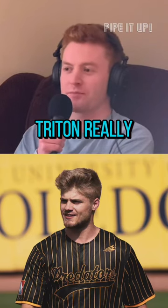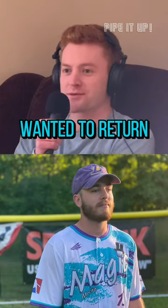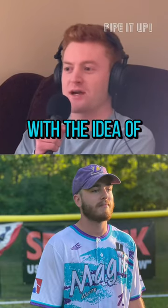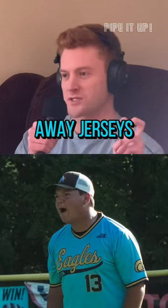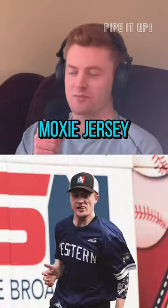Going back to last year, Triton really blew us away with the quality and professionalism of those jerseys, so we knew we wanted to return with them. They actually approached us with the idea of having away jerseys — quote unquote — but we kind of want to brand that as a light moxie jersey, paired with each team's dark moxie jersey.